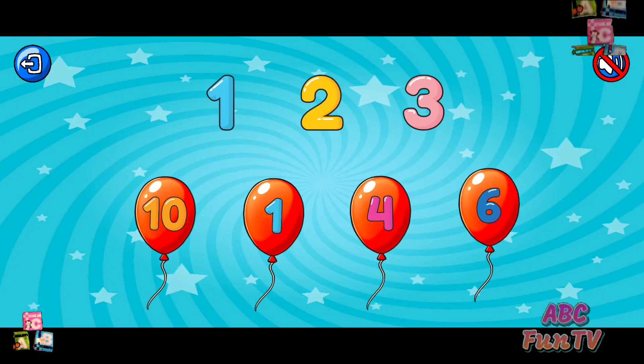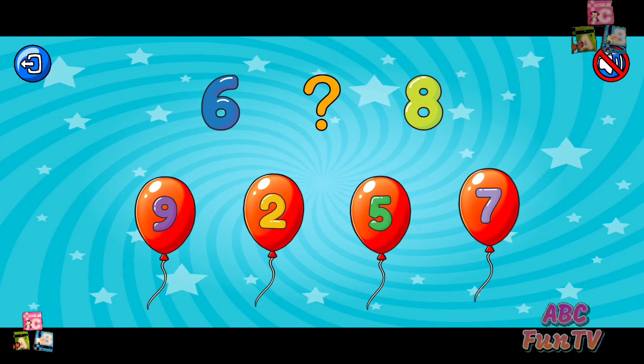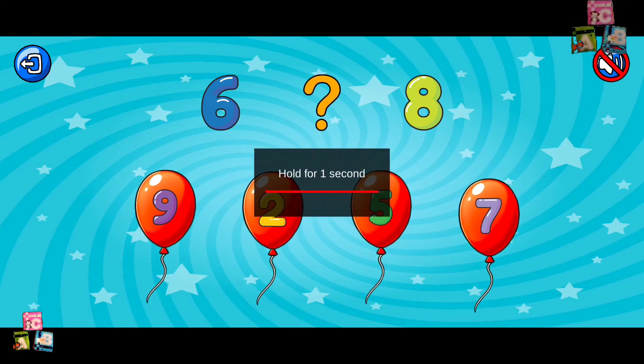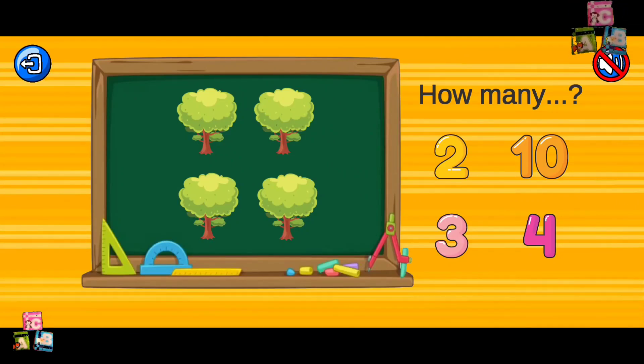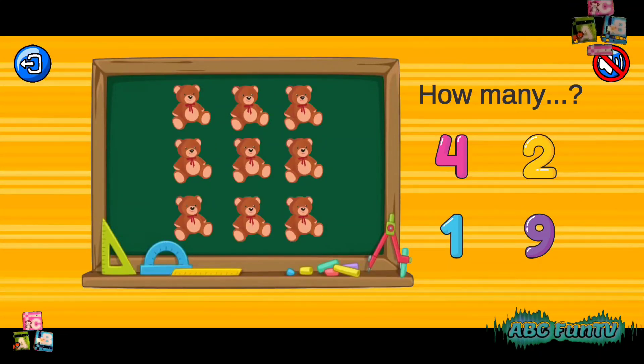One. Four. Ten. Quiz two. Count the objects. Four trees. Outstanding! Ten beach balls. Good job! You are working hard. Keep it up!